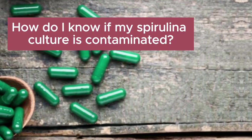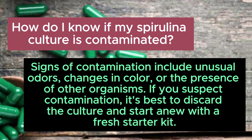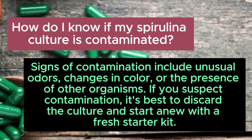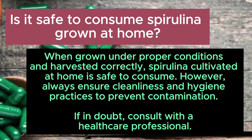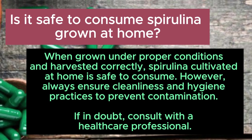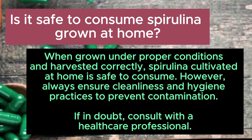How do I know if my spirulina culture is contaminated? Signs of contamination include unusual odours, changes in colour, or the presence of other organisms. If you suspect contamination, it's best to discard the culture and start anew with a fresh starter kit. Is it safe to consume spirulina grown at home? When grown under proper conditions and harvested correctly, spirulina cultivated at home is safe to consume. Always ensure cleanliness and hygiene practices to prevent contamination. If in doubt, consult with a healthcare professional.